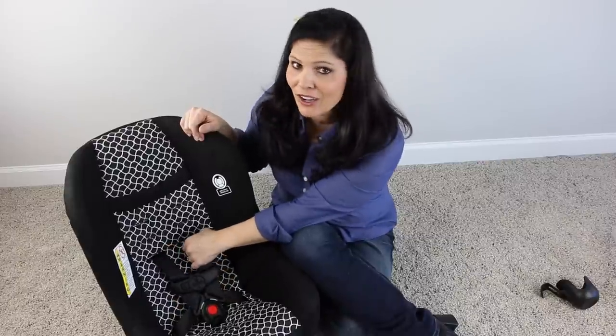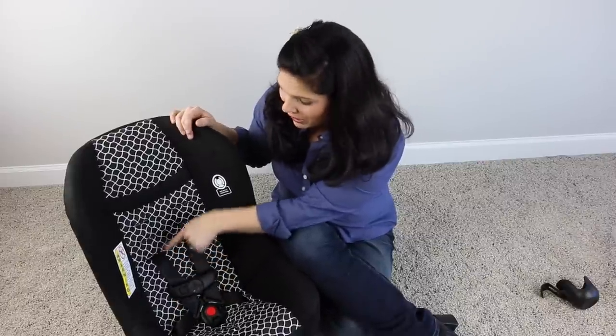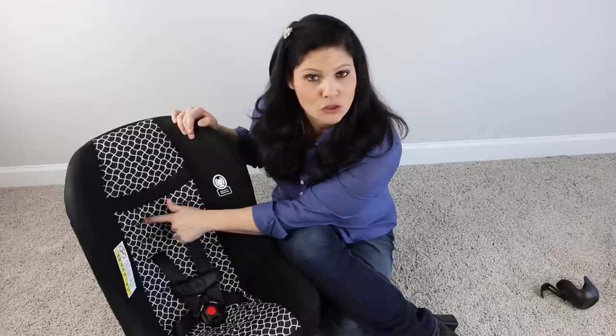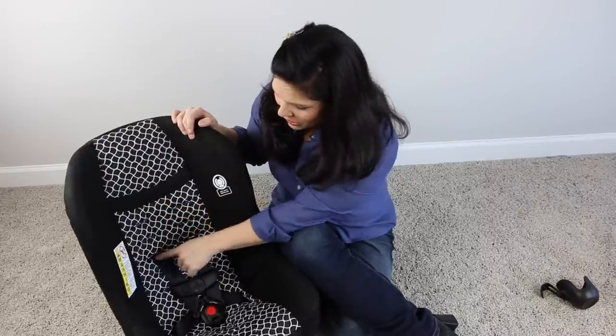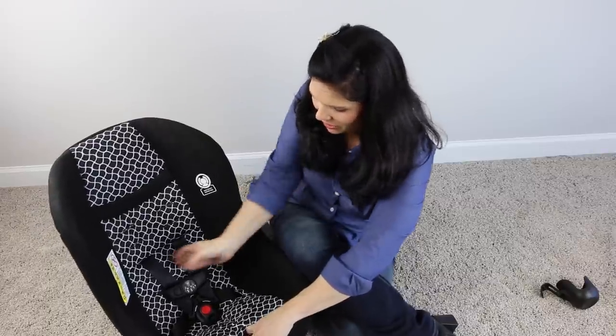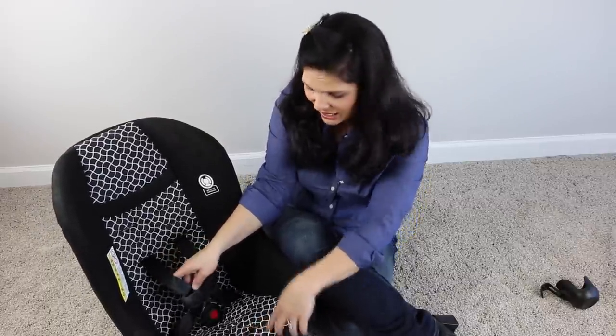It has your safety harness just like all other car seats. You do have to re-thread it, but there are five slots to grow with your child so you can re-thread it as they grow. It adjusts the harness with a button in the front so you can easily tighten it.